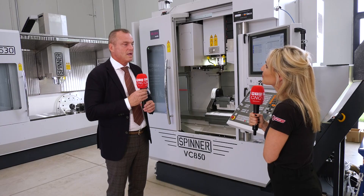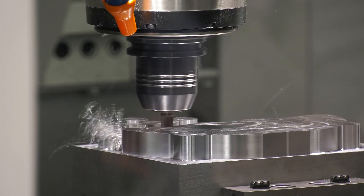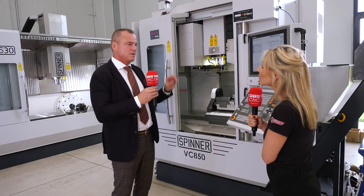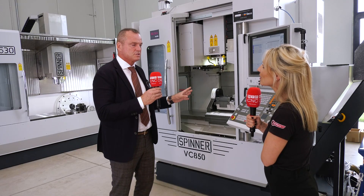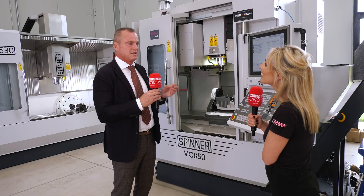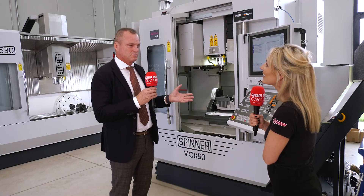So who is welcome here? Everybody. Everybody who is interested in modern machines, in modern CNC machines — also to see them stand alone, to see them cutting, to have information. Everybody is welcome here to visit Spinner Italia in our new facility here in Rovato, near Brescia.